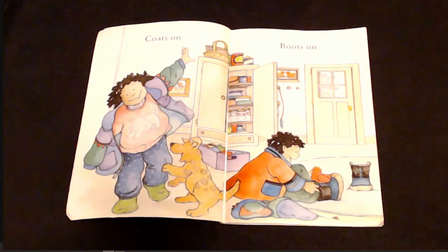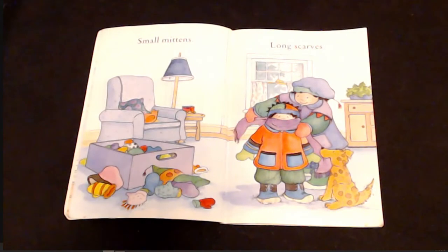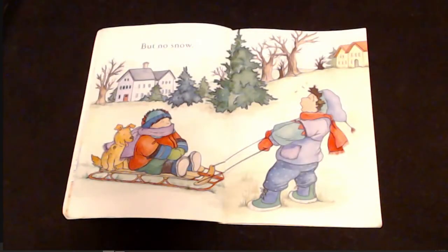Here comes the snow. Coats on, boots on, but no snow. Small mittens, long scarves, but no snow.